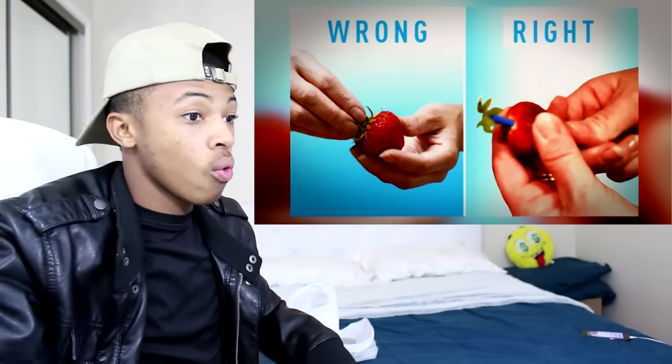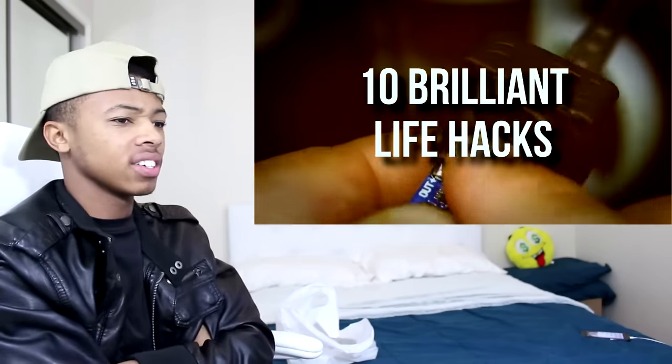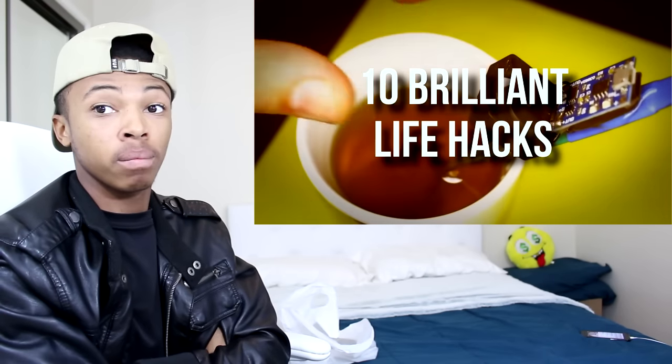Hey guys, we are back with another video today and today we have brilliant life hacks you didn't know. They're gonna be showing us ten life hacks, every eight things we can use. So hopefully this is helpful for us. Let's just go ahead and get right into it. Life hacks make your life easier and better for free. Hopefully they make it easier for us after watching this video. Gadgets made of household materials — here are ten ways in which you can learn to hack life itself.